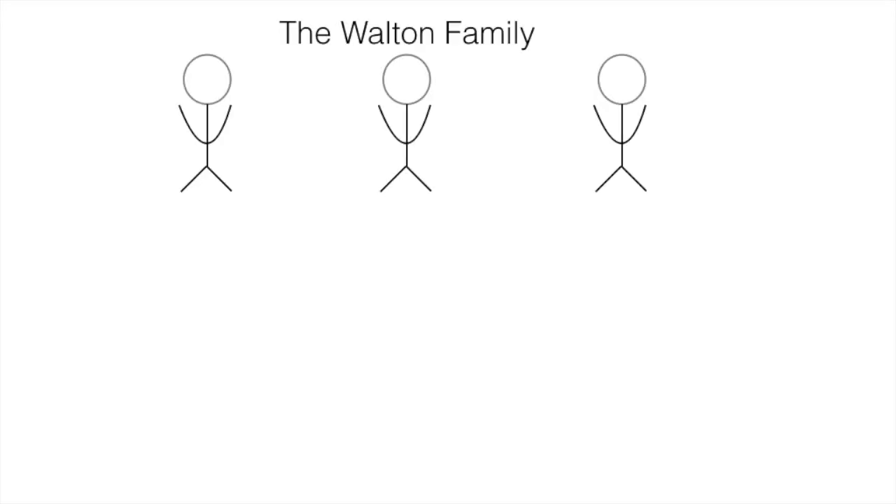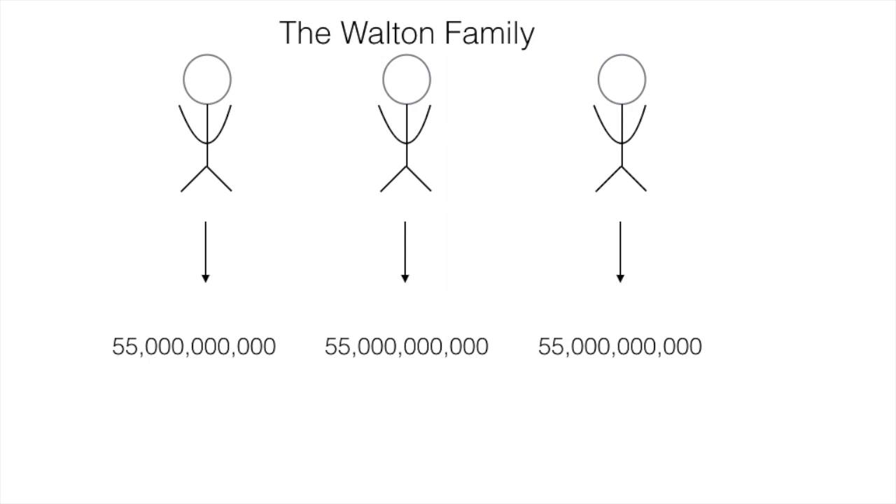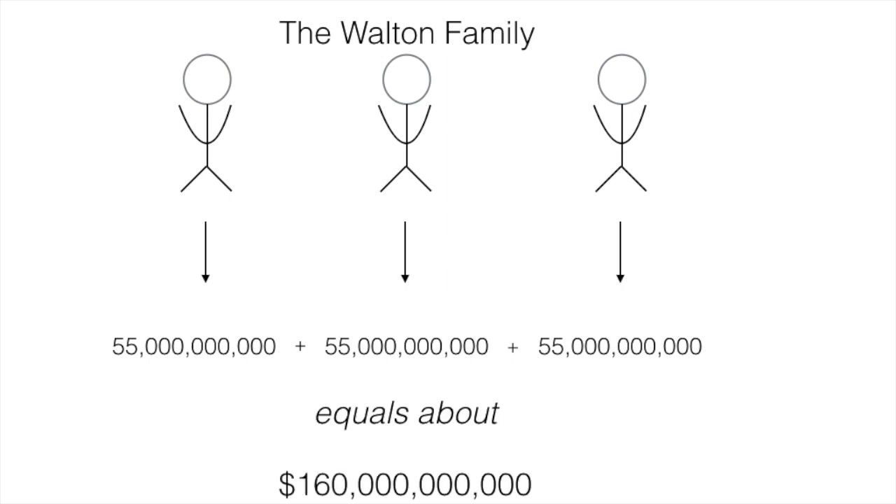Sam Walton passed away in 1992 and he had four children. Three of them are still alive and they own the Walmart company together. Each of them has about 55 billion dollars — yes, billion with a B. If we combine their money, that gives us about 160 billion dollars. And if you're thinking that 55 times 3 is 165, you're right, but for now we're just going to estimate. So what we're gonna do now is think of that number in terms of millions and time. Let's say you made a million dollars every day. Pretty sweet, right? I'd be rich — wildest dreams. We're gonna see how long it would take you, if you made a million dollars every day, to get to 160 billion dollars. How long do you think that would be? Couple of weeks, maybe.